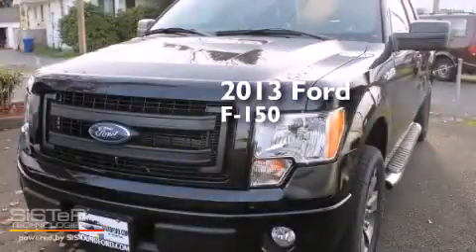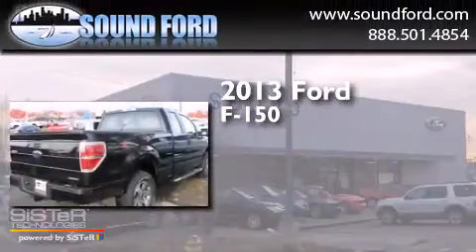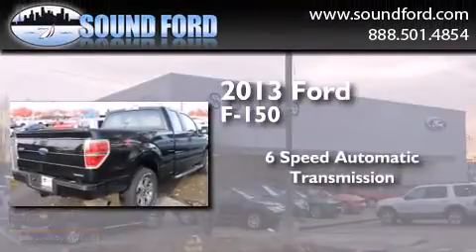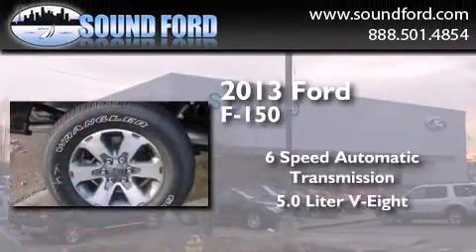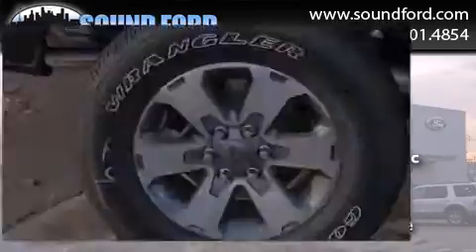This is a brand new 2013 Ford F-150. This truck has a 6-speed automatic transmission, a 5.0-liter V8, and the added safety and control of 4-wheel drive.